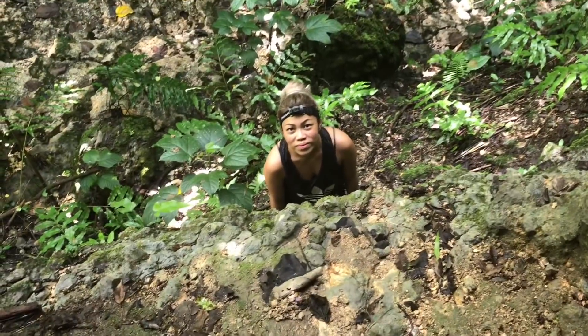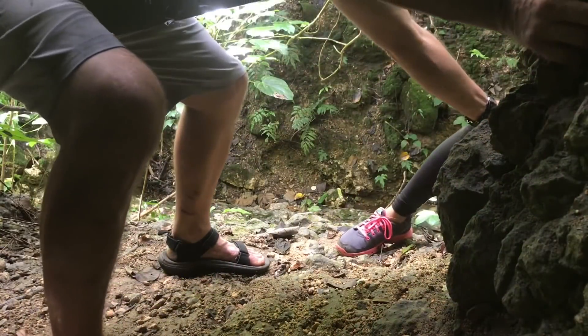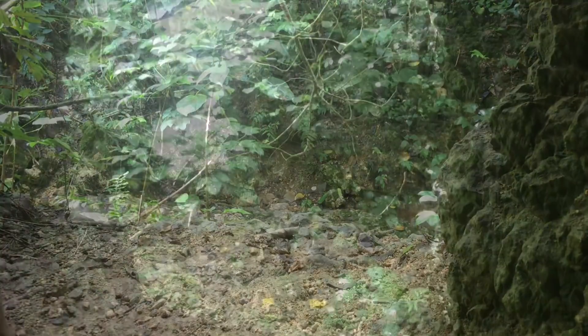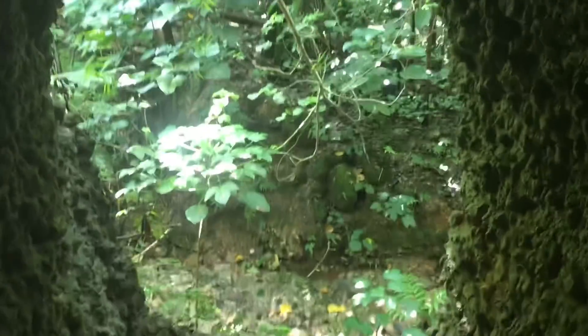Honeezelle, I'm so happy — we've looked for this a few times and finally ran into it. That was a pain in the ass to get up; I couldn't film it, it's all moss and slippery, but I finally made it up in here. As you can see, there's the tunnel. Now we've got to get Honeezelle up in here.